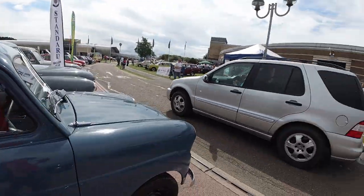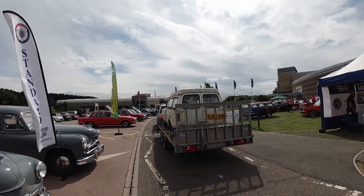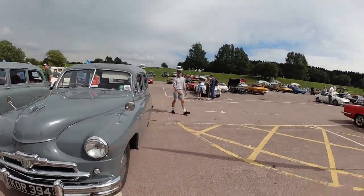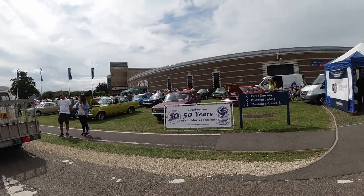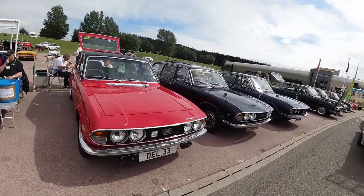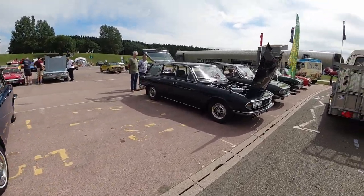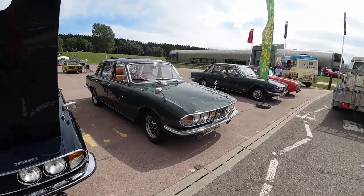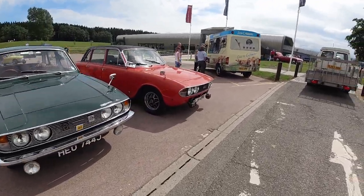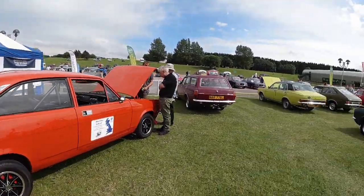A Morris Marina estate. More Triumphs — plenty of Triumphs here today. We're now over at the Morris Marina stand; of course, they're celebrating their 50th birthday this year. Here they all are in their various colors — and that one of course celebrating the match tonight.